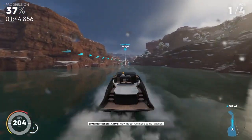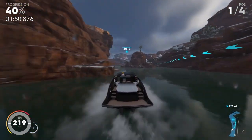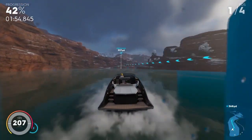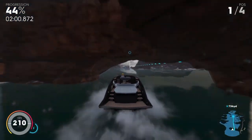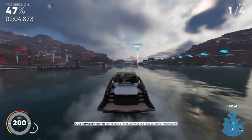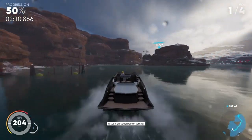How about we make some legends? Get a load of that scenery — this race course is magnificent. I have no idea how the competitors keep their focus in such a spectacular setting.